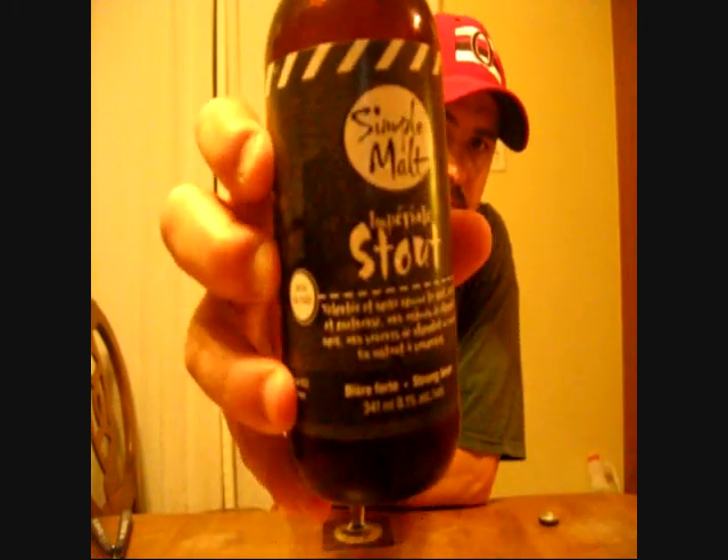Oh my god — Rhino, if I can get some more of these I'm sending one your way. It's delicious!